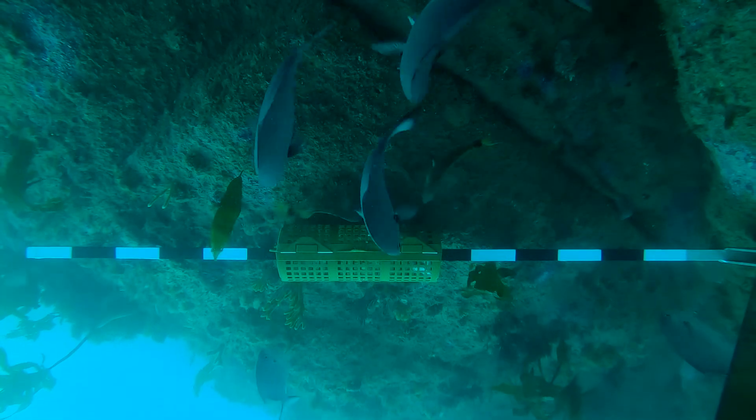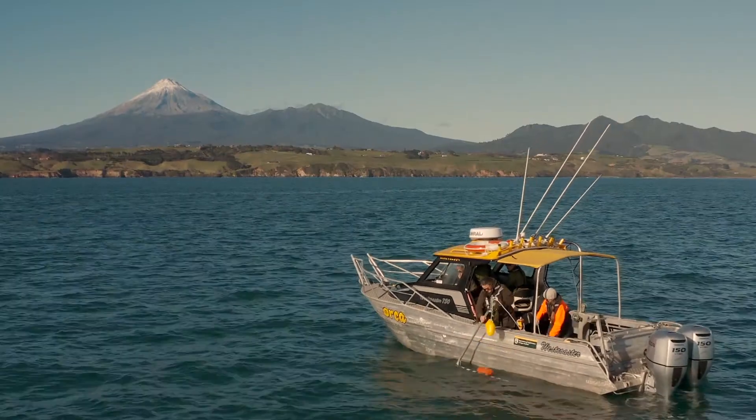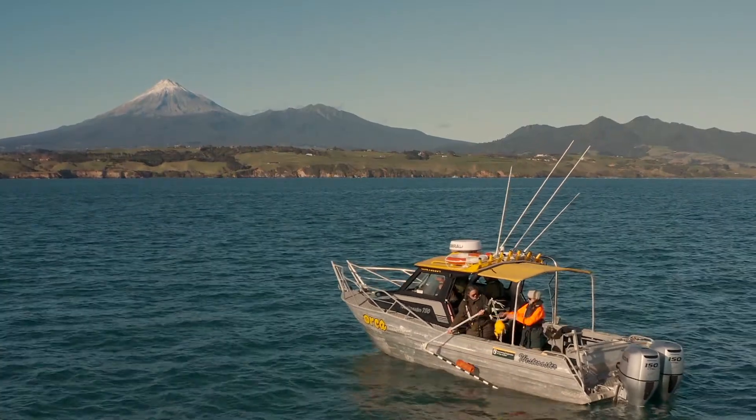The problem comes when we get back to land and we have so much data that we've collected. For every 30 minutes of video that we collect, it takes a single person between an hour to an hour and a half to analyse that footage.